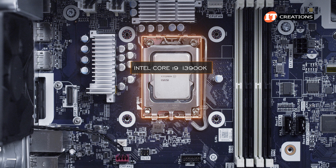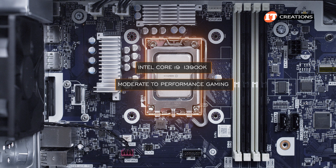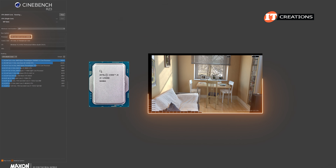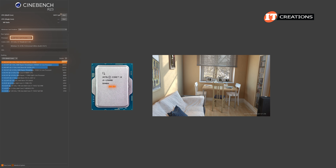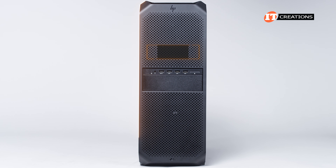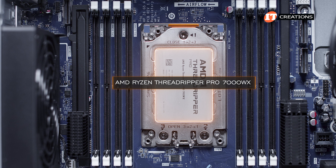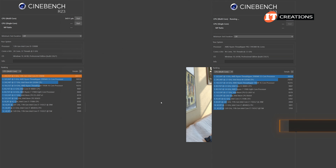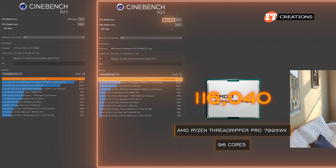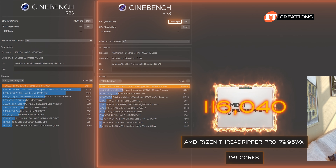The CPU is a Core i9-13900K, and it did an admirable job running the Cinebench living room scene, racking up a very nice score of 34,511 points — very nice for a single processor. Just for some perspective, the HP Z6 G5A supports a single AMD Ryzen Threadripper Pro 7000WX series CPU. We tested a 7559WX with 96 cores and it clocked in at 116,040 points — basically 3.6 times as fast, but you will definitely pay for that increased performance.